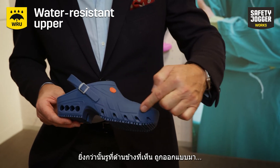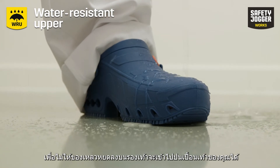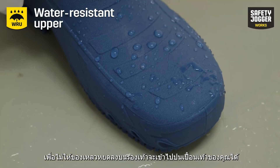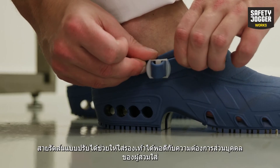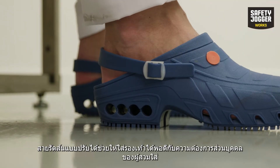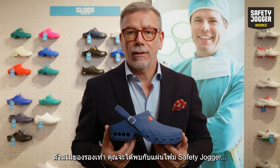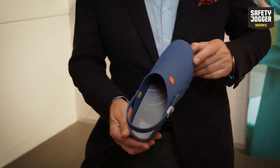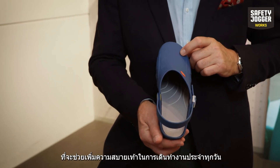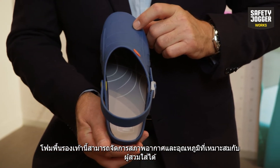Moreover, the holes in the front are designed in a way that no drops of liquids falling on the shoe can enter and contaminate your feet. The adjustable heel strap allows you to fit the shoe to your personal needs. Inside this clog you will find our Safety Jogger foam footbed that will contribute to your everyday comfort, giving you perfect climate and temperature management.